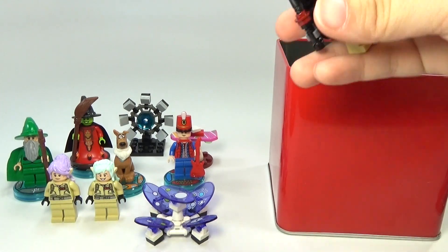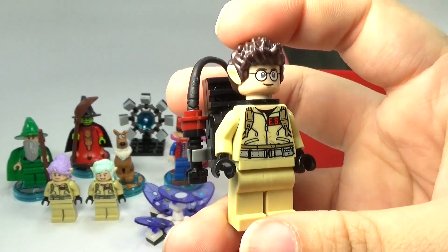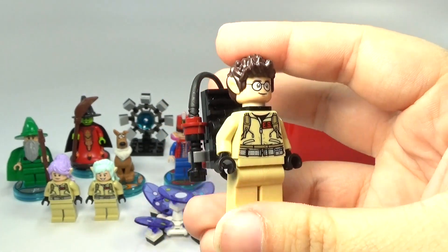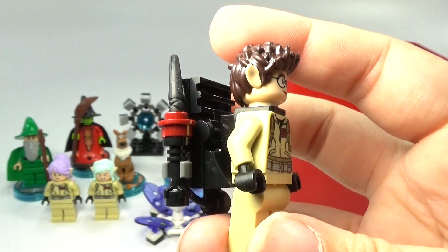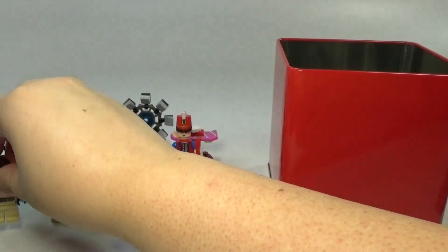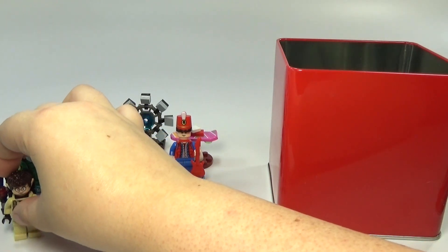It is another minifigure, and we have Egon from the Ghostbusters this time. He's the only one that gets his proton pack on the back still. He actually looks like a guy with the male elf's hair there — he didn't get the brightly colored hair this time. He's the only one that didn't.